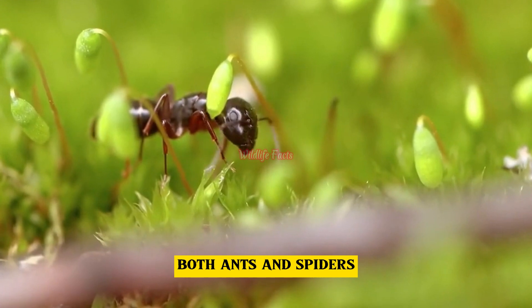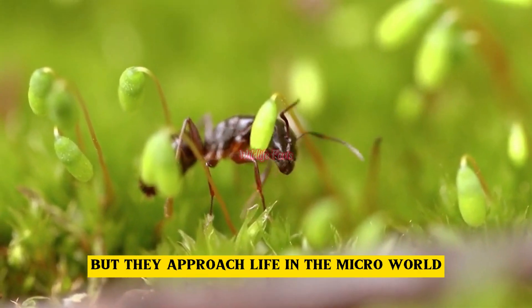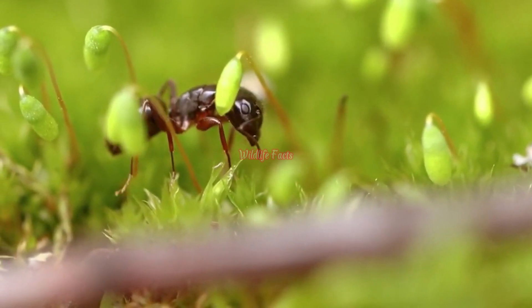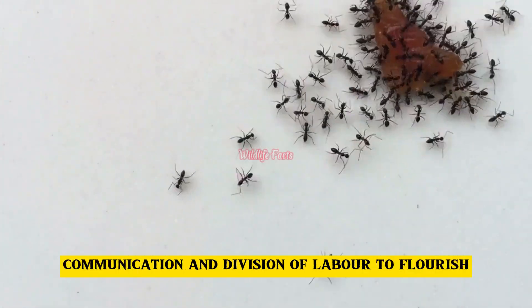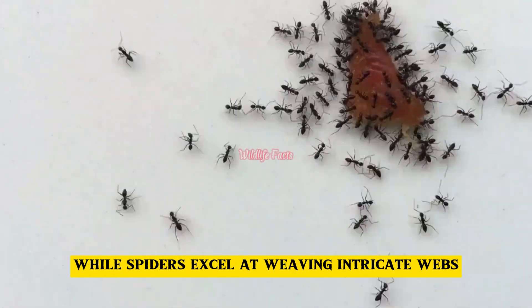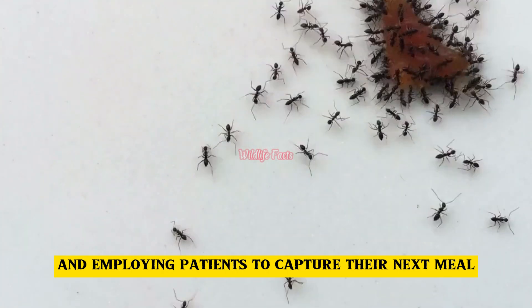Both ants and spiders have honed remarkable survival strategies, but they approach life in the micro-world quite differently. Ants rely on cooperation, communication, and division of labour to flourish, while spiders excel at weaving intricate webs and employing patience to capture their next meal.